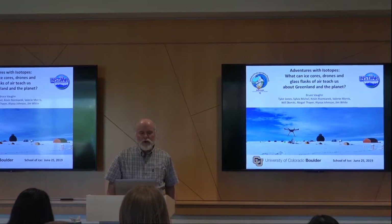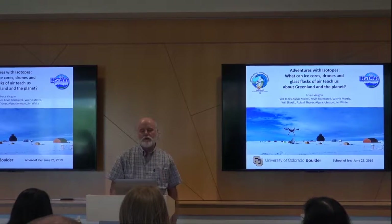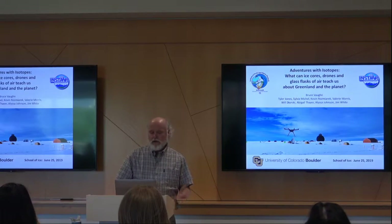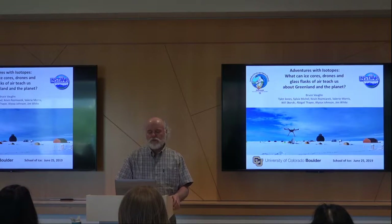I put co-authors up there with me because it takes a village — you can't do it alone. But I'm going to tell you about drones and ice cores and flasks, and what they can teach us about breathing and the planets.